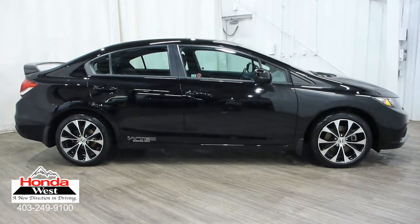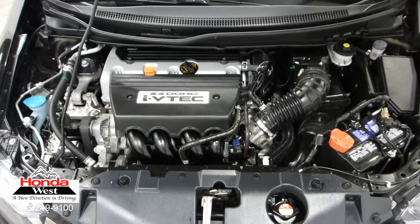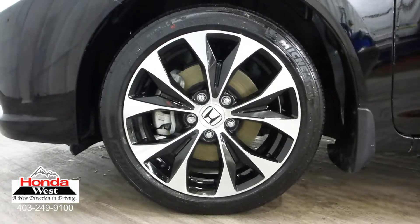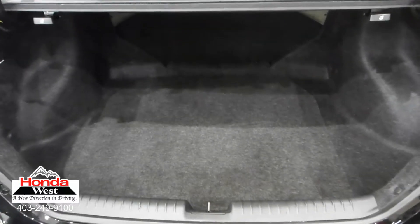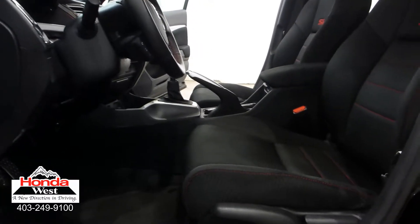Using a unique computer software program, Honda West can determine what every other advertised used vehicle in Canada is selling for. Once we determine that, we simply price our vehicle to be one of the lowest priced vehicles in our market. We know that you're going to do the internet research yourself, so why not just cut to the chase? You get a great vehicle at the lowest possible price, and we sell a car. The best thing is, we don't have to spend hours haggling back and forth.